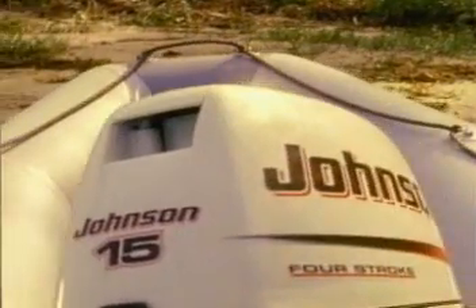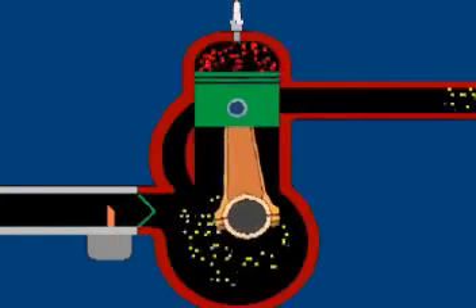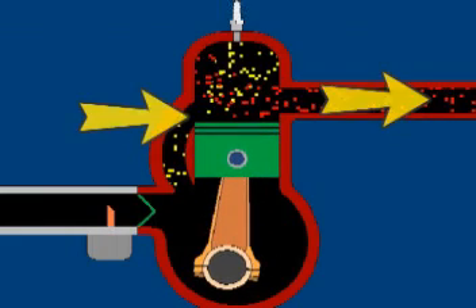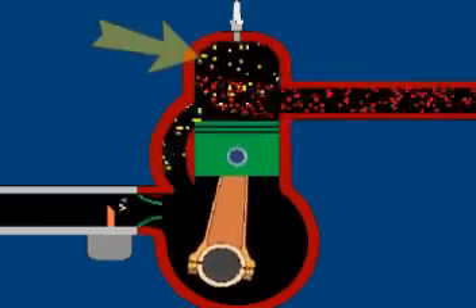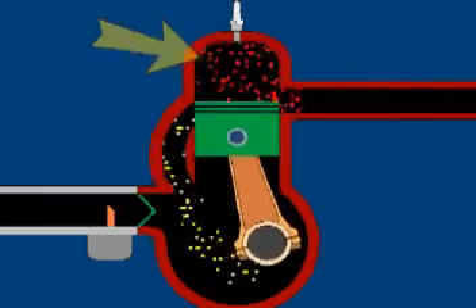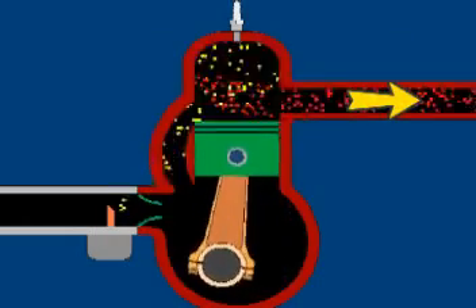However, the four-stroke theoretically has the edge in fuel economy. The two-stroke is hampered because the intake and exhaust ports are open at the same time. This process is called scavenging. The problem is that some of the exhaust gases get left behind in the cylinder, while some of the air-fuel mix gets blown right through the cylinder into the exhaust system without ever being burned.